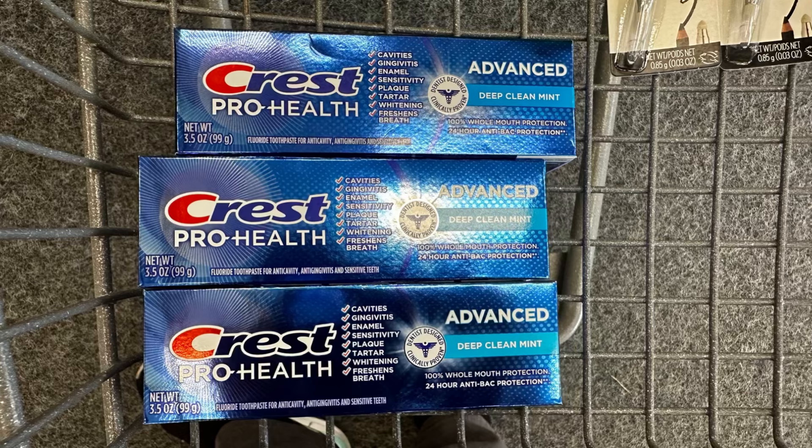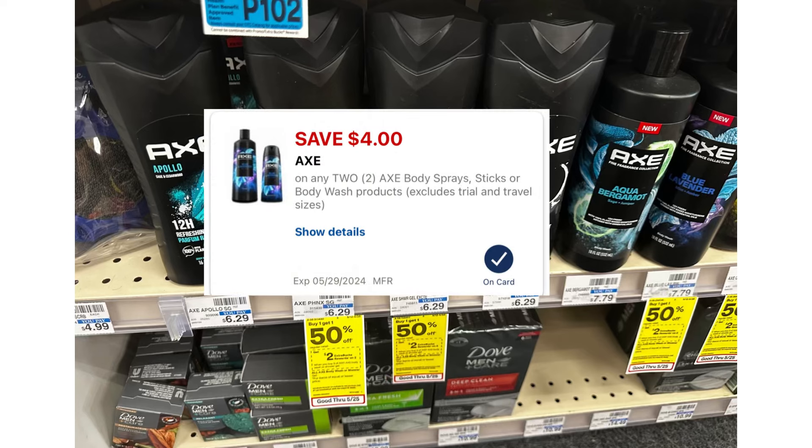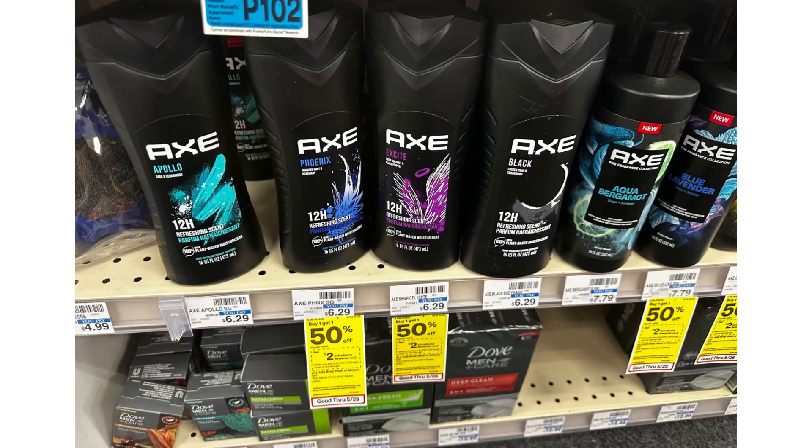I'm also going to grab two Axe at $6.29 each — buy one get one 50% off, and if you buy two you'll receive $2 Extra Bucks. We have a $4 digital coupon. For two Axe that's $9.43, less $4 digital coupon you'll pay $5.43, then receive $2 Extra Bucks — making this $3.43 total or $1.71 each.